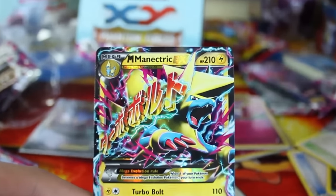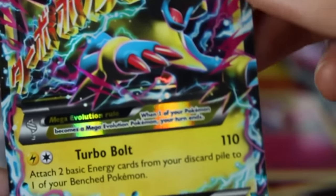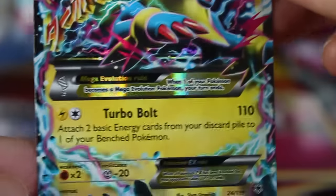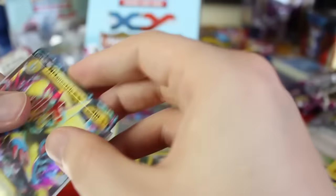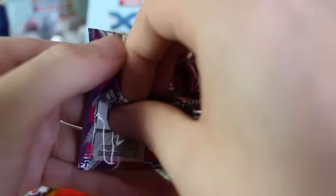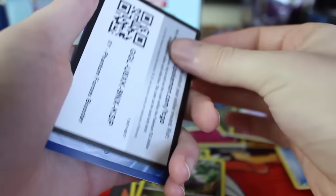And there we go — Mega Manectric EX! Not a full art, but still Mega Manectric EX — our first EX of the video with only two packs to go. There it is — number 24 out of 119 with Turbo Bolts. I don't even know if I've got the regular Manectric EX, but now we've got the mega so let's definitely sleeve that guy up. So we've pulled one EX, two reverse holo rares, and two holographics — same as yesterday.